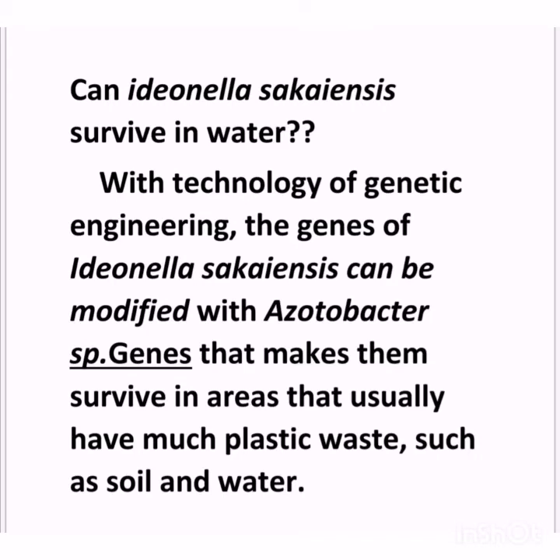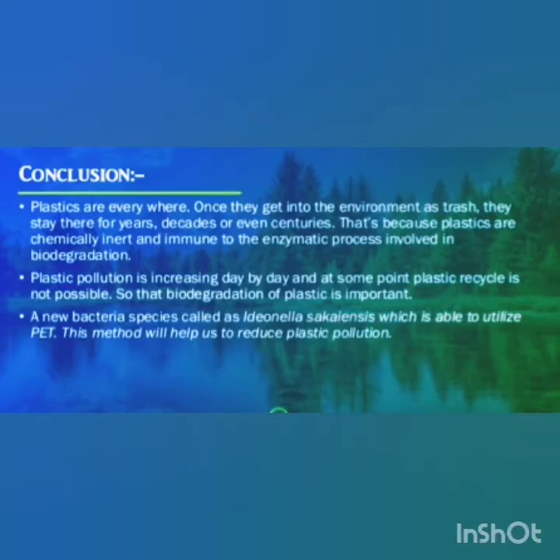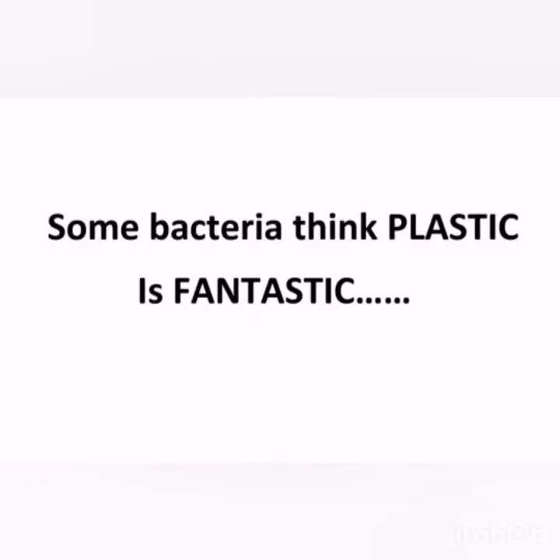With the technology of genetic engineering, this bacteria can be modified with Acetobacter species, making them survive in areas that have abundant plastic waste, such as soil and water. What I'm saying is: be a part of the solution, not pollution. Some bacteria think plastic is fantastic!